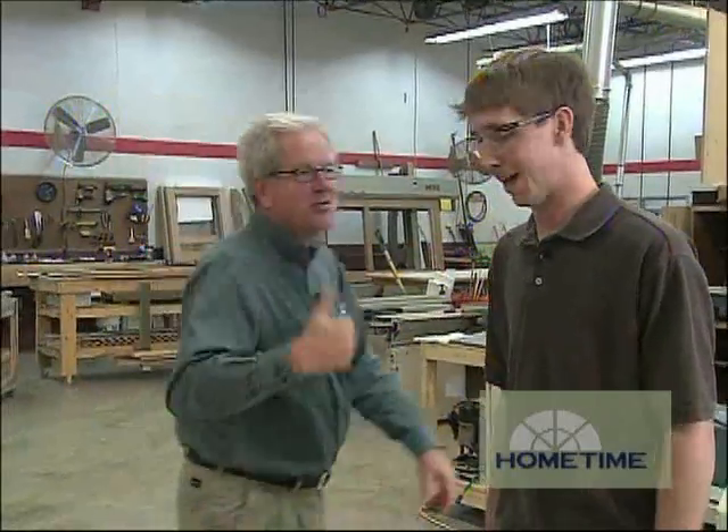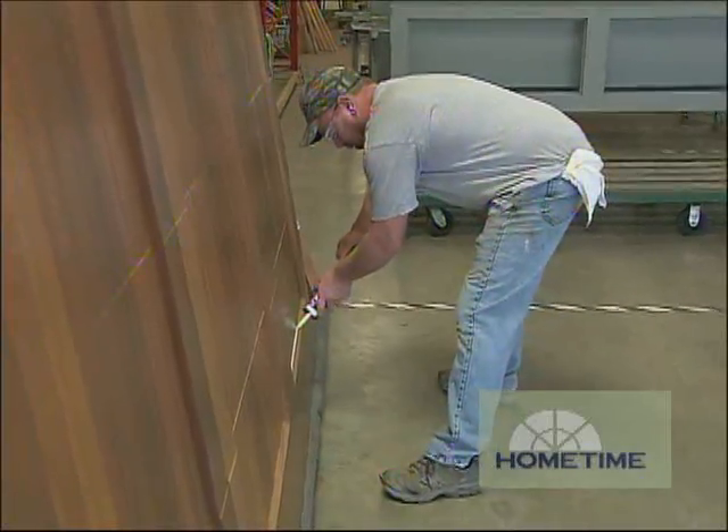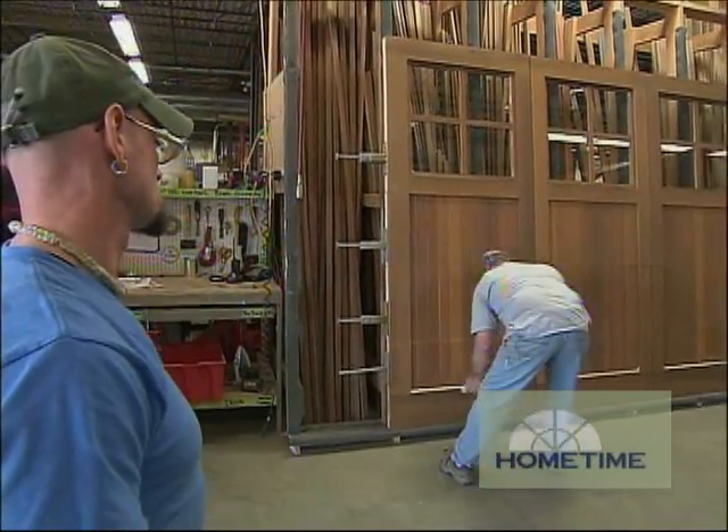I can't wait to see these doors hanging in our own openings. Thanks so much for the tour. Now the doors are all assembled, finished, and ready for installation.